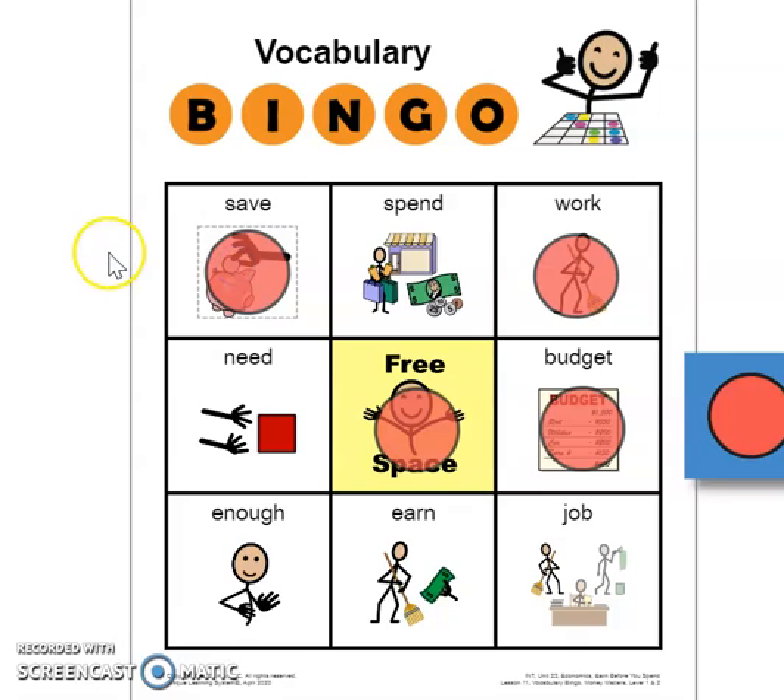This is a word you can use to say that you have everything that you need — you don't need anymore. Is that word enough, earn, or job? Maybe you invited three people to your house and there are three chairs set up in the living room — you could say that you have enough chairs. We have enough chairs for everyone!